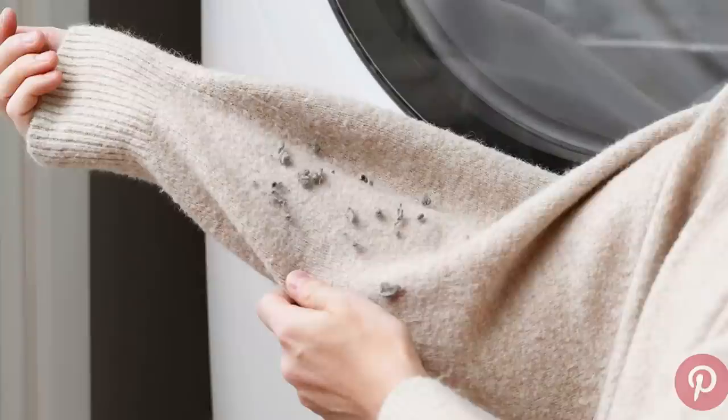Wrinkles on your clothes and lint on the fabric are tiny details that stop you from looking polished. If your shirt is missing a button, just sew it back on and you have a shirt like new again. Make sure your clothes always look polished.